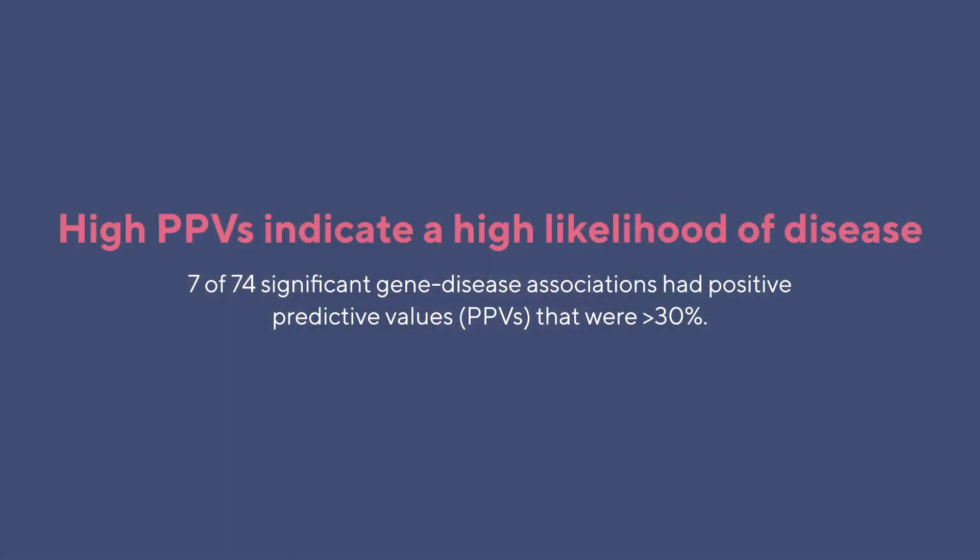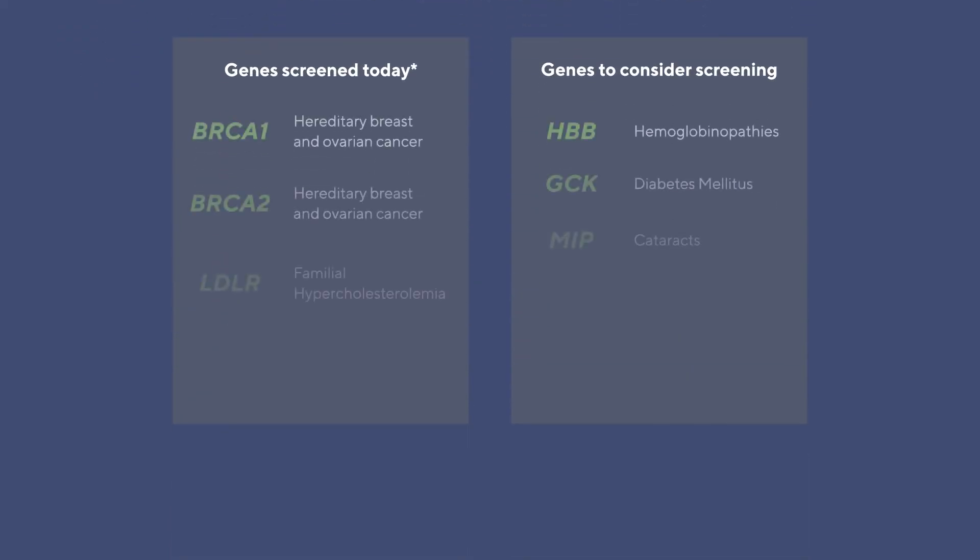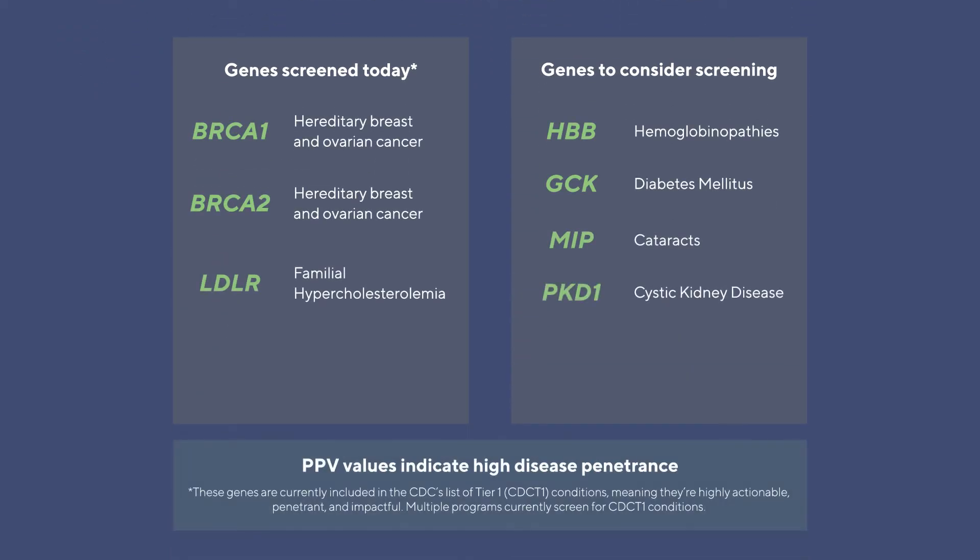We identified seven statistically significant associations where the PPV, or positive predictive value, was greater than 30 percent, meaning that more than 30 percent of the individuals who had genetic variants in these genes developed the disease in question.